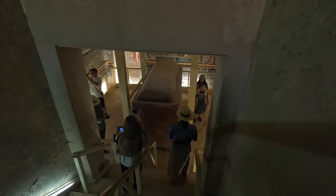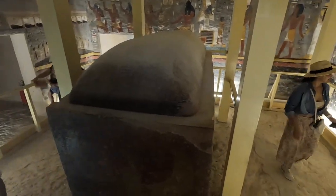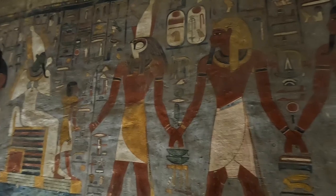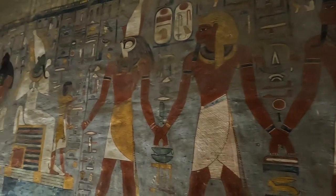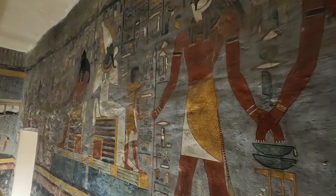This is the tomb of King Ramses I, and I think this one is probably the steepest to get in and out of, but the shortest. Comparing it to the previous tomb of Ramses III, it looks like these two tombs are the most colorful — more so than Merenptah's tomb.